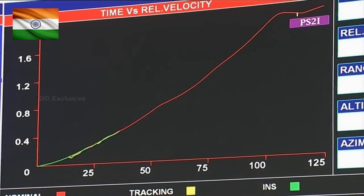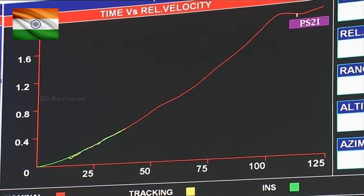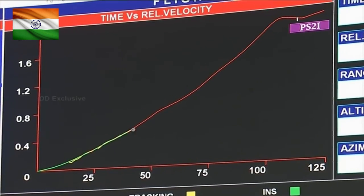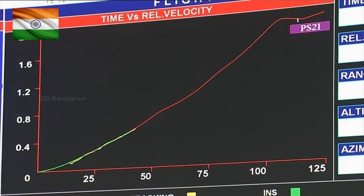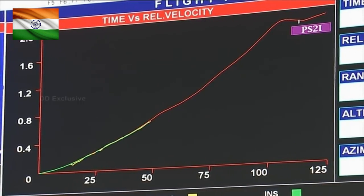The map seen on the screen shows the performance of the rocket. The red line shown is the estimated or predicted trajectory and the yellow line is the current or real trajectory of the rocket. You can see that it is exactly as expected, with no significant variations. We have also got news that the separation of the stages has been completed successfully and the satellite has been launched into orbit successfully.